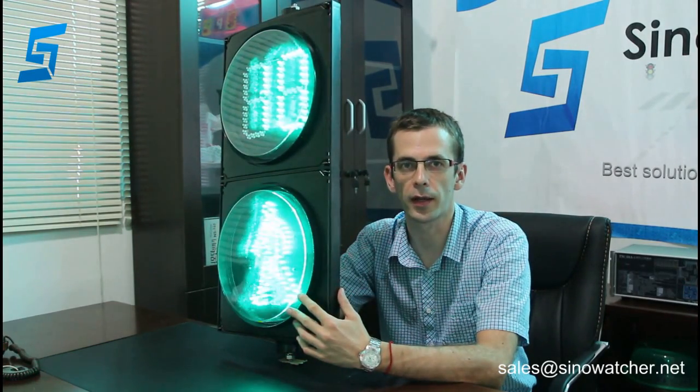Hello, this is Martin from Signwatch Technology Exchange in China and I'm going to show you our product. This is a 300mm pedestrian signal traffic light. It has two modules. This module has green walking man and red standing man off in one unit.